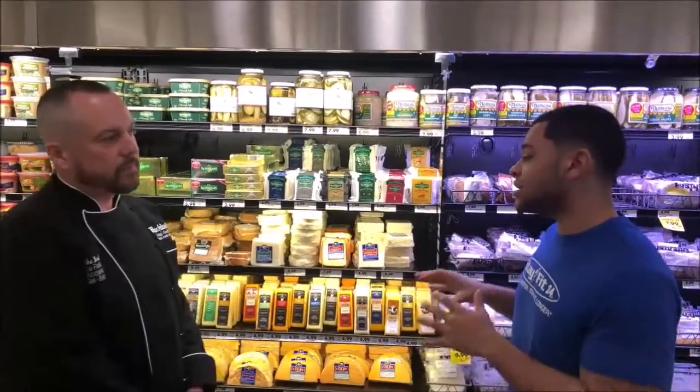Alright guys, now we've moved over to the cheese section. So we're going to go over a little bit of the local cheese — Bunker Hill — and Mike's going to explain a little bit what's different about that compared to other cheeses.